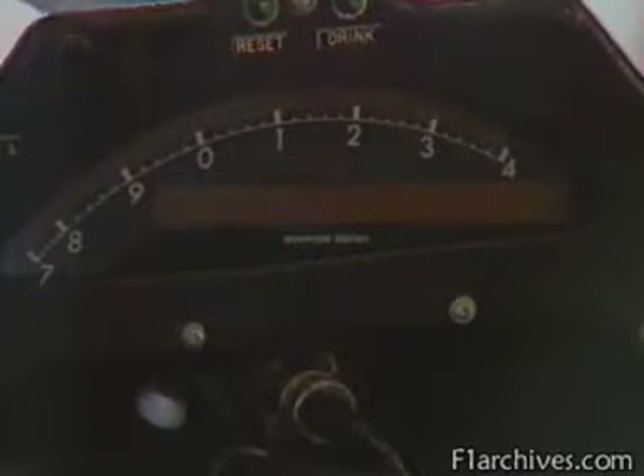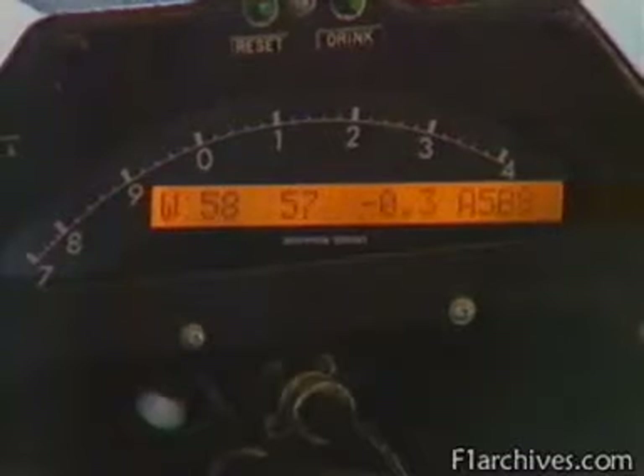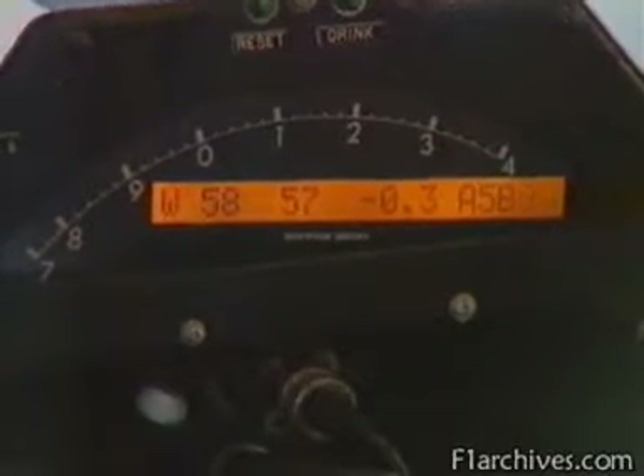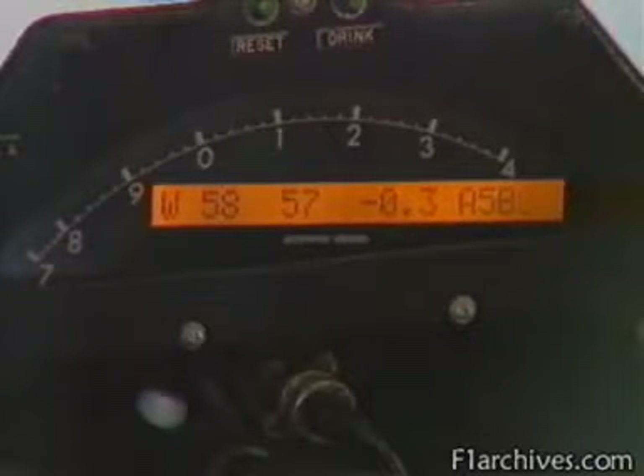There will never be a substitute for the rev counter, though. Its shape may have developed, but it's as important to the driver as the speedometer is to the family motorist. The limit he mustn't break is that of the maximum engine rev — usually well over 12,000 RPM. Indeed, the rev counter scale doesn't even start until 7,000, just above idle, when many family cars would already have blown up.